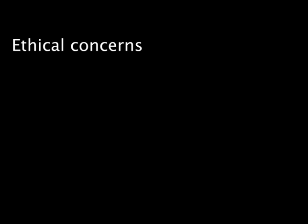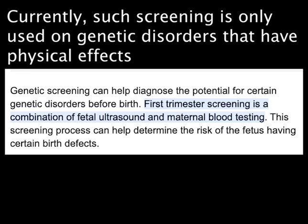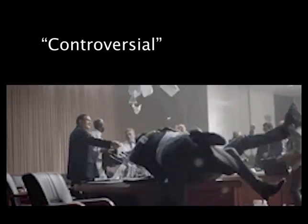There are ethical concerns with the application of this knowledge. Scanning foetuses to find the genes responsible for this disorder — for example, COMT — may result in the genes being removed, which can be detrimental to the person in the future. That is, assuming the parents don't decide to have an abortion. So applying these therapies is controversial at best.